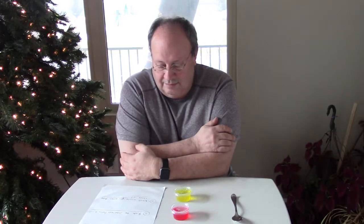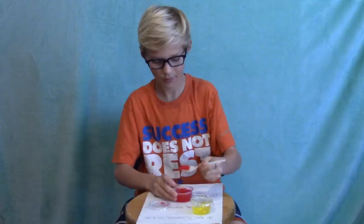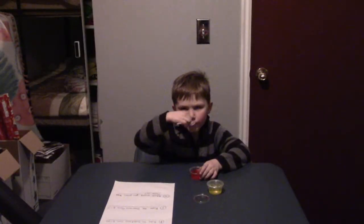For this experiment, I have two Jell-O samples for you. Please taste both and answer the following questions: rate the sweetness from 1 to 10, rate the sourness from 1 to 10, and what would you guess this flavor is? I've never done anything like this. Go ahead and take a bite.